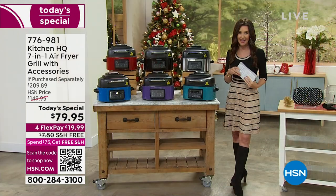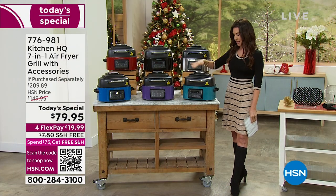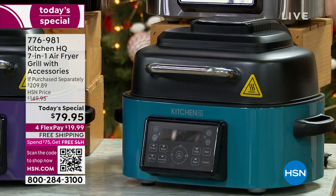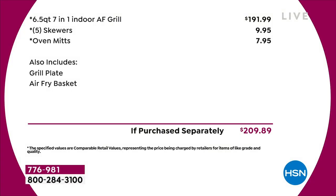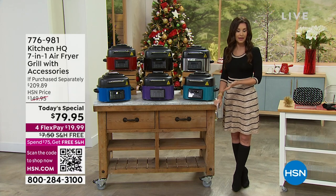It's been so popular — we've sold thousands already today. If you were to purchase it anyplace else, it would be $209. Kitchen HQ is exclusive here to HSN. Other brands are similar, but ours today is $79.95 for seven-in-one. The air fryer with the grill — if you were to purchase it separately, the grill on its own is $191. We're including skewers and oven mitts, plus the air plate and air fry basket so you can make the best fries, roasts, and bakes.